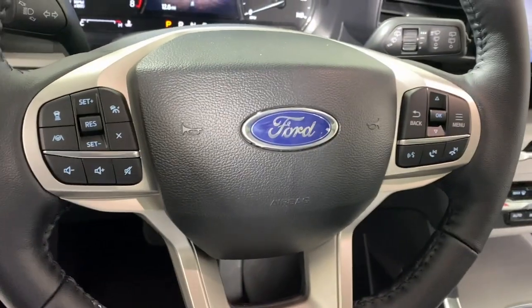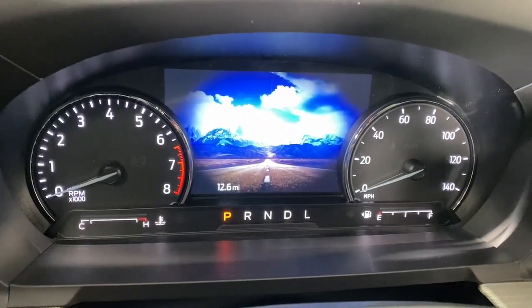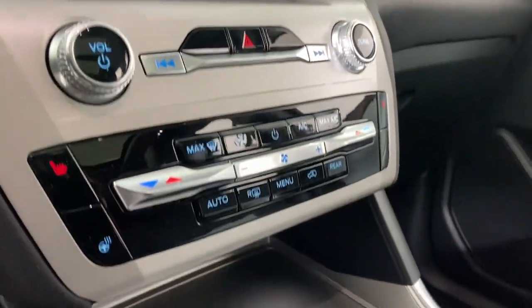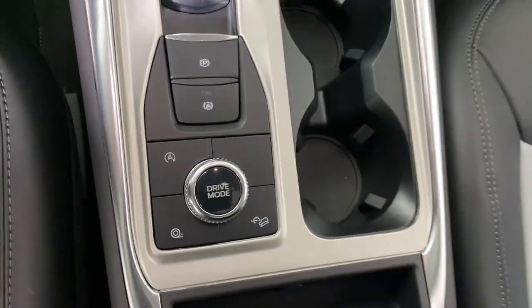These are just some of the great options this vehicle comes with: heated steering wheel, 360-degree view car camera, Apple CarPlay and Android Auto, navigation system, moonroof, keyless entry, heated mirrors, power passenger seat, backup camera, and satellite radio.